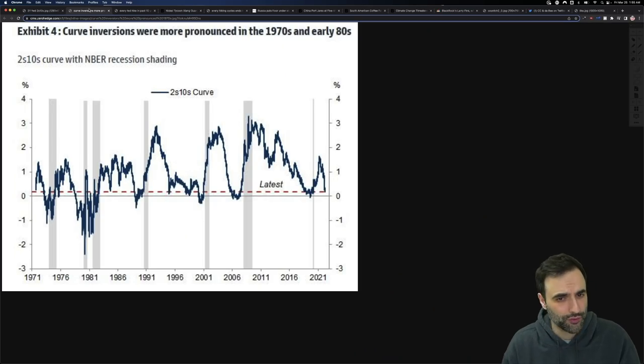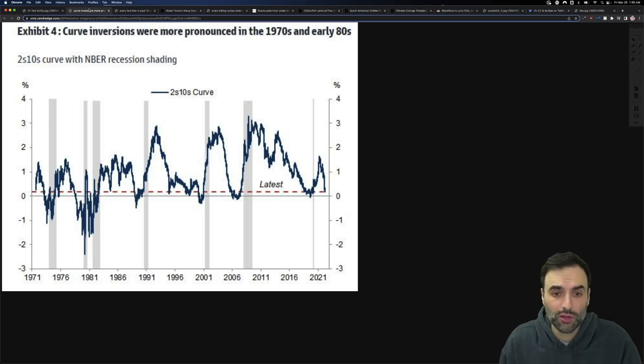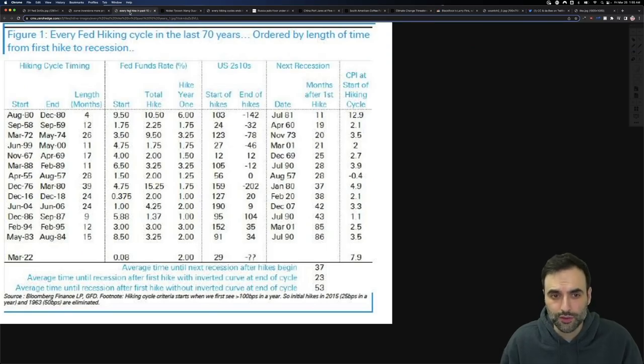Curve inversions were more pronounced in the 1970s and early 80s — that did happen. We don't know what will happen into the future, but we are now at the point of inversion, and that is what I want to stress. You can see that every Fed hiking cycle in the last 70 years, ordered by length of time from the first hike to the recession, varies in time and varies in severity.